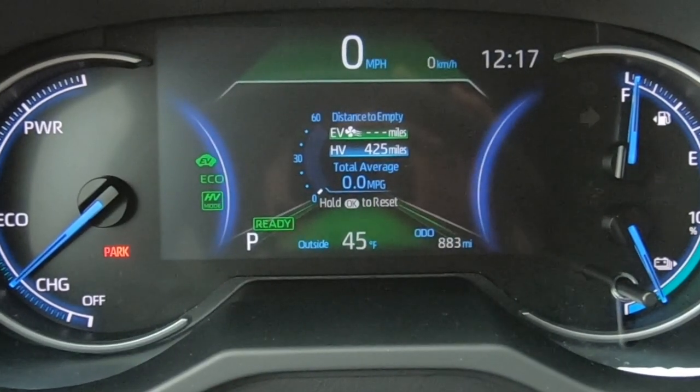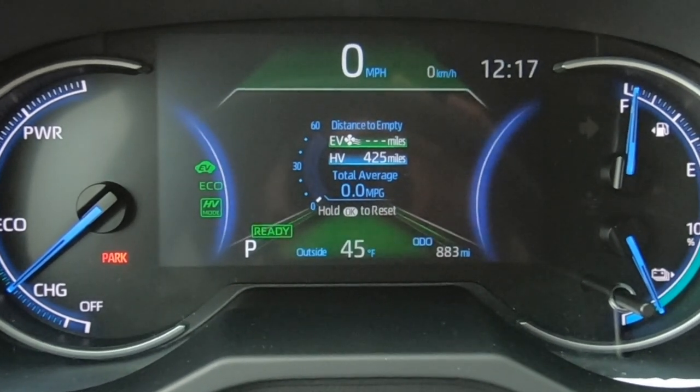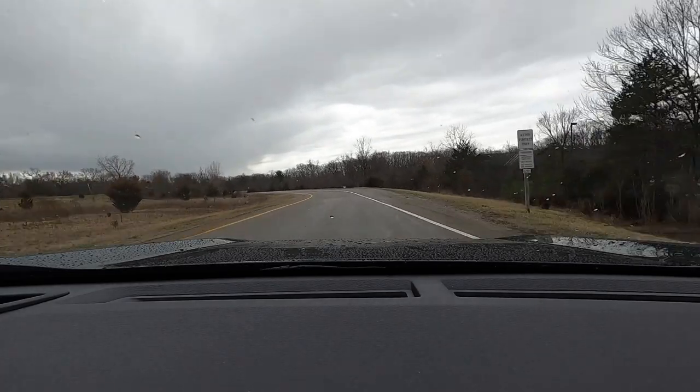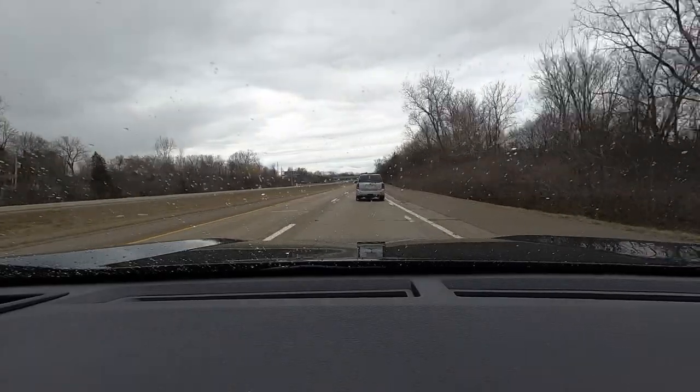Time for a trip on the interstate. I'm going to go about 40 miles and see if I can get close to the claimed 36 miles to the gallon in hybrid mode. Still got some rain off and on, still in the mid-forties. Going to more or less go with traffic, setting the cruise at 75 miles an hour or thereabouts. Let's see how it goes.